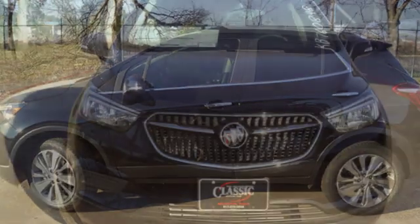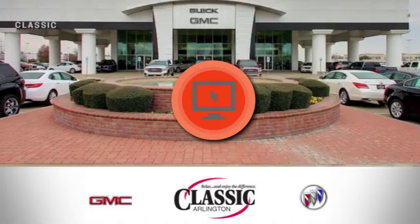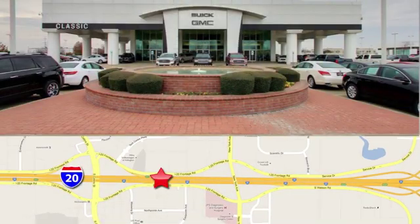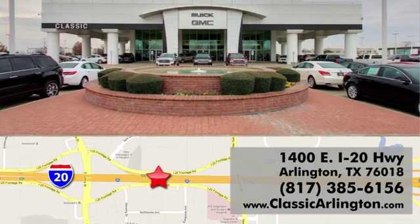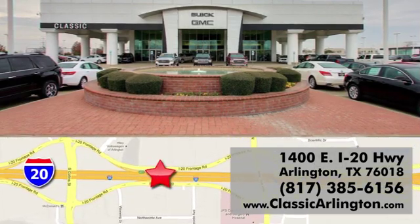If you've been waiting for the perfect time for a test drive, the time is now. Experience it today. Call, click or stop in today. Classic Buick Pontiac GMC is conveniently located at 1400 East I-20 in Arlington, Texas.